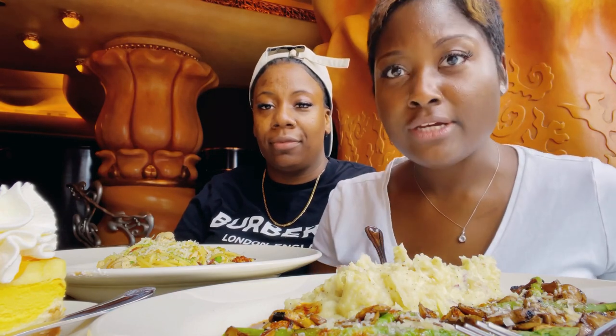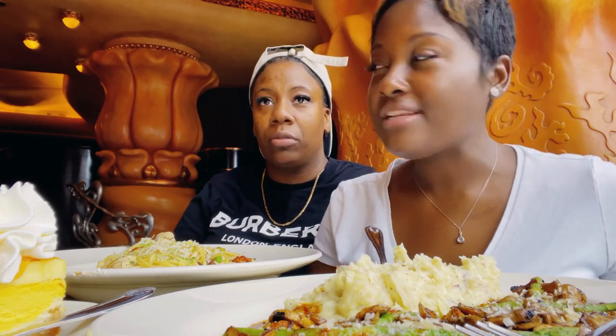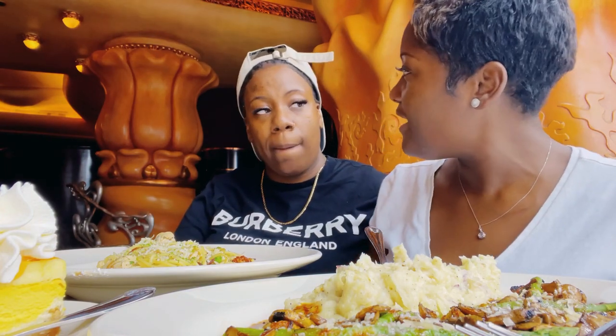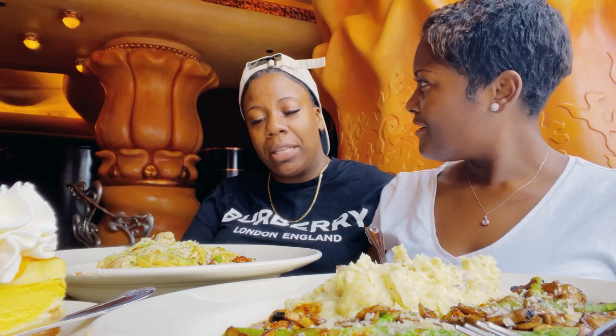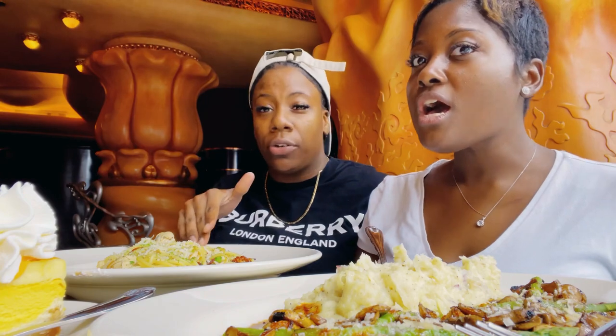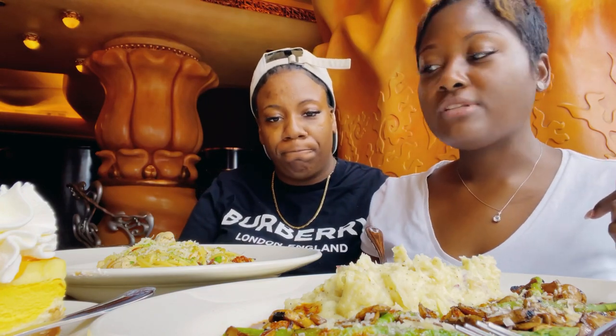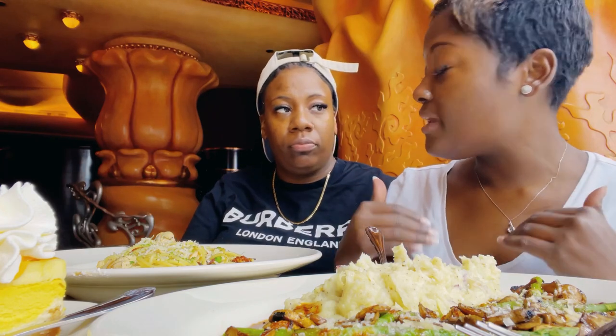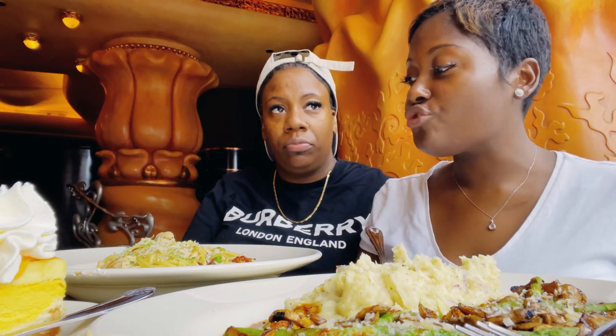You can't go wrong here. They have so many different things, and we love pretty much everything that we've eaten. I don't think we've had anything bad on the menu here at Cheesecake Factory. I've had quite a few things on the menu. All of their drinks are always good.